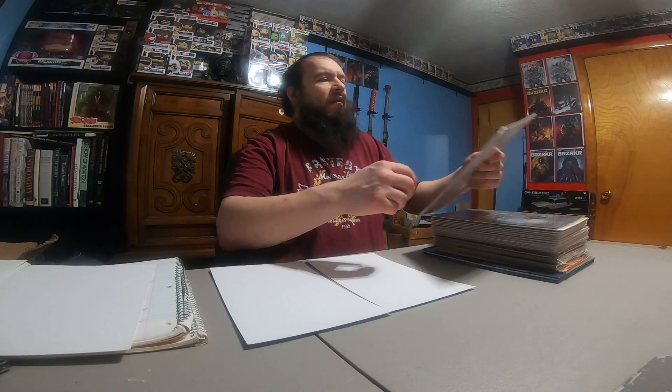Hey YouTubers, thanks for checking out my channel and my videos. This is Bradley for 'What's in the Box.' Today we've got a stack of comics that I've been buying off of Facebook auctions. The seller lets me build up a stack before I come over and pick them up, so here's what we have.